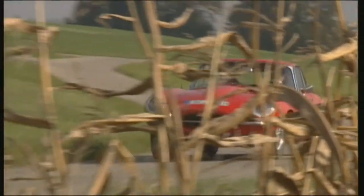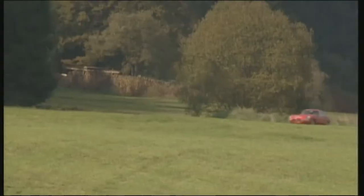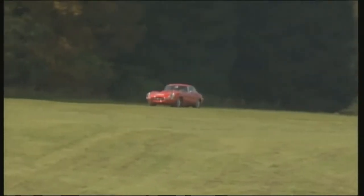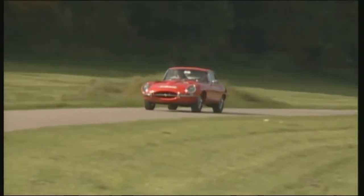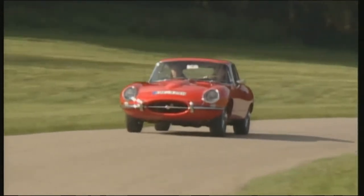Almost all of its rivals seemed like sandal-wearing packaged tourists, compared with an open-shirted, gelled-haired Latino lover — in other words, rather lost and narrow-minded. And the E-Type cost just 26,000 marks.